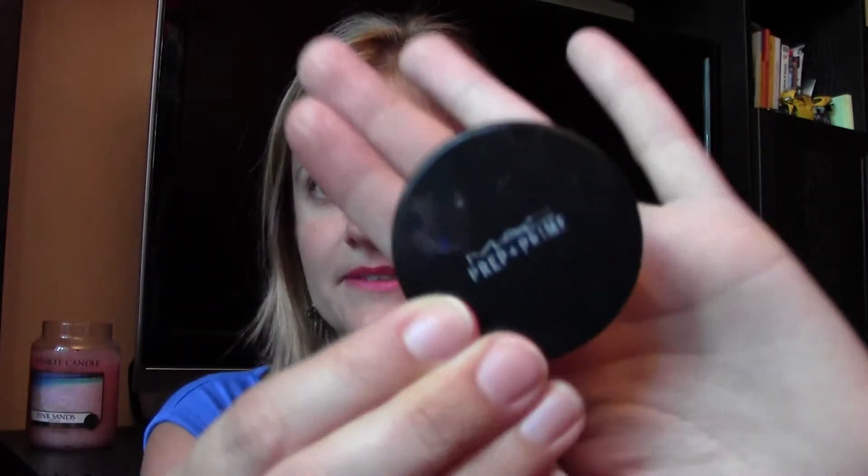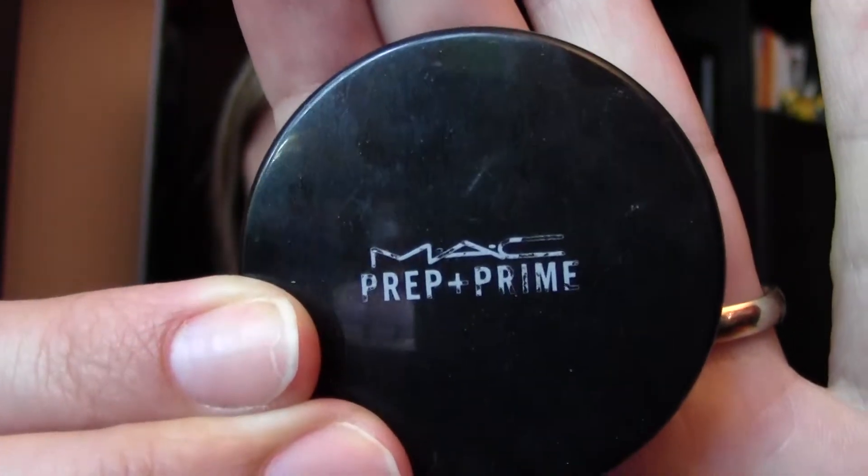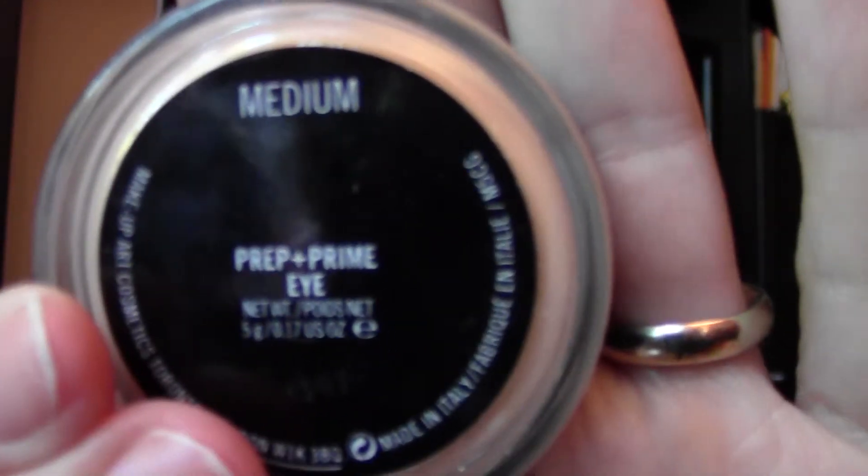For eyeshadow, there was something I discovered at a MAC counter. I said my eyeshadows always melt — it doesn't matter the brand. I tried everything: MAC, Benefit, Urban Decay — good, high-end eyeshadows — and by the end of a workday they would be gone. The person at MAC said to use a primer again. I know it's not rocket science and a lot of you already know primers are very important to make eyeshadow really stick. I use the one by MAC — MAC Prep and Prime.